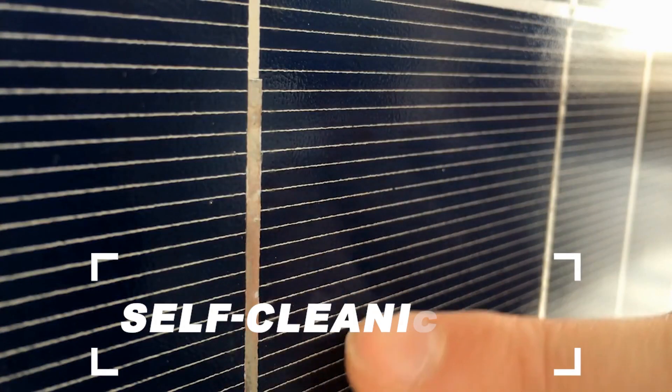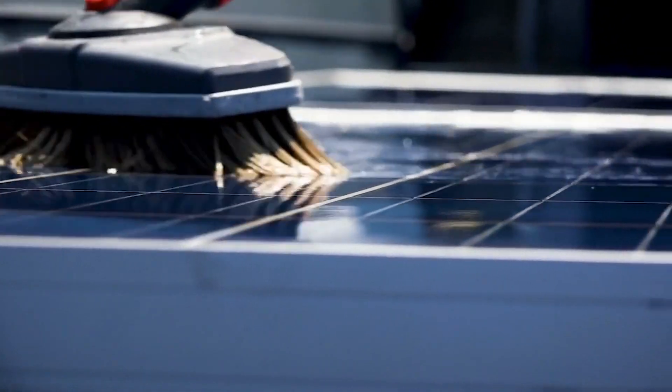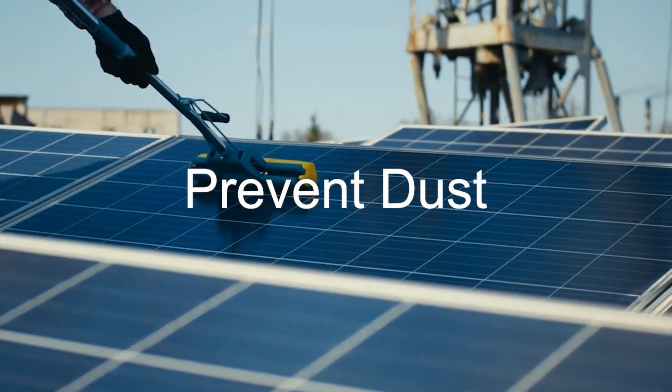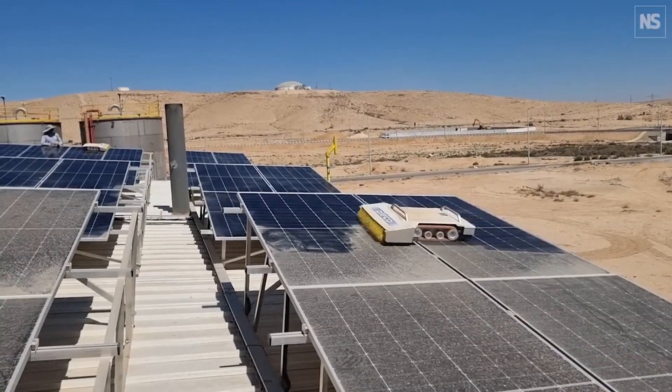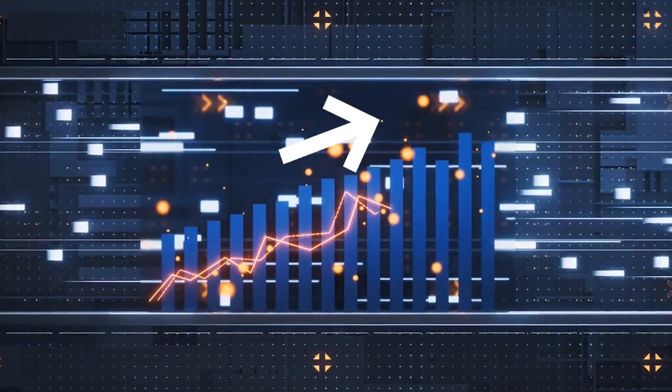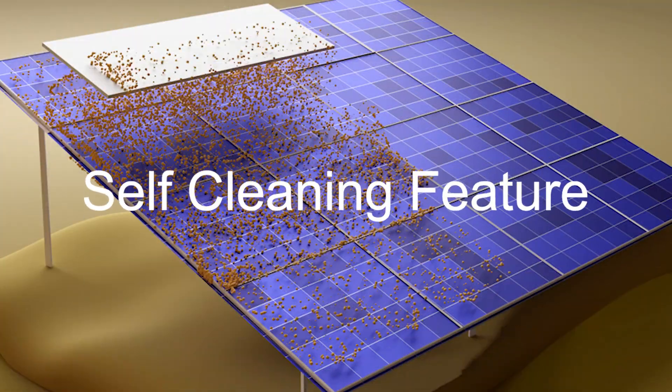The new self-cleaning solar panels could end the dust problem. This amazing breakthrough can prevent the dust problem without requiring hard work or expensive automated robots and equipment. This will also keep the output from the PV system at the highest level all the time, thanks to this self-cleaning feature.